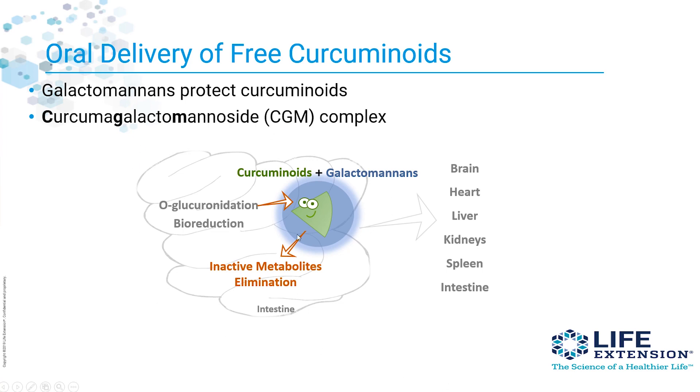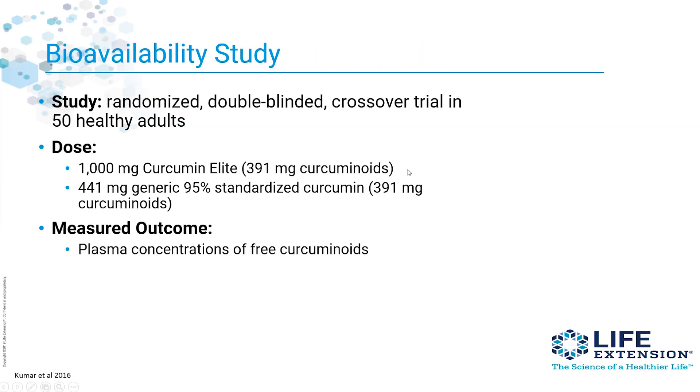Here's a picture that represents it. If you don't have the galactomannins in your system, conjugation is going to hook onto the curcuminoids and produce inactive metabolites and eliminate them, like curcumin sulfate. But the galactomannins, when added from the fenugreek seeds, protect the curcuminoids from those conjugation reactions, allowing more free curcumin to get into your system.